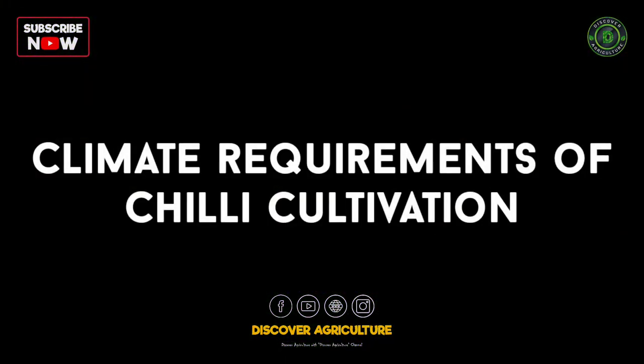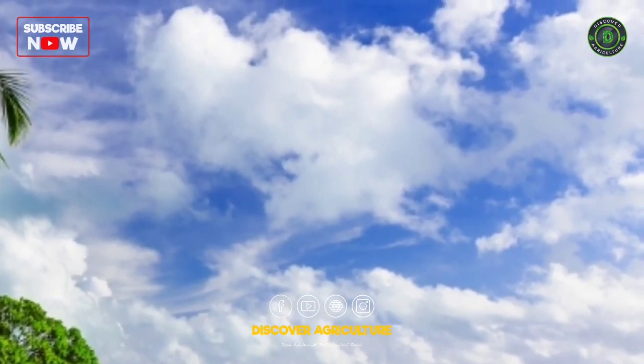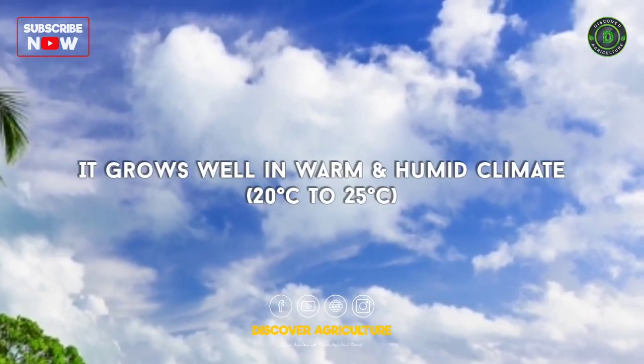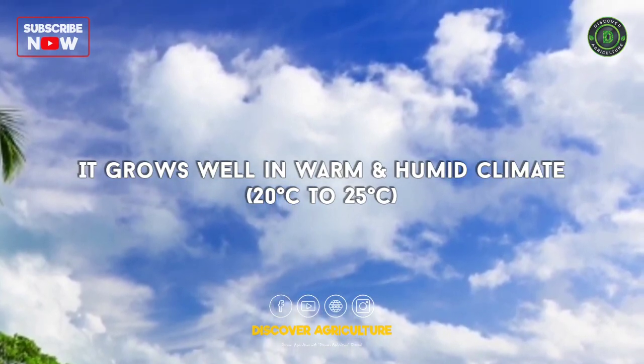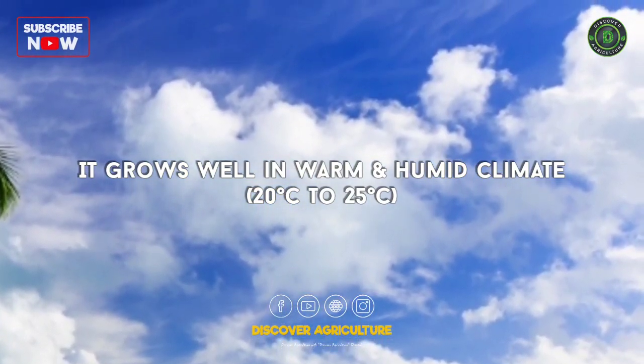Climate requirement of chili cultivation: the chili is a plant of a tropical and subtropical region. It grows well in warm and humid climates and has an optimal temperature of 20 to 25 degrees Celsius.